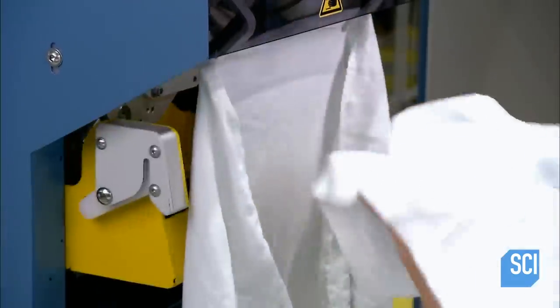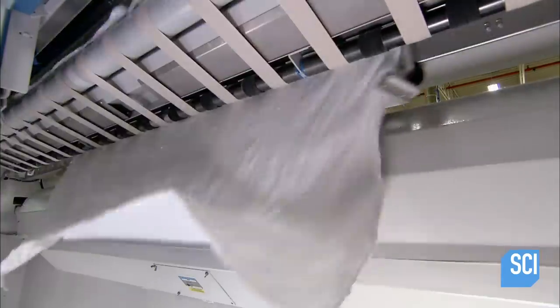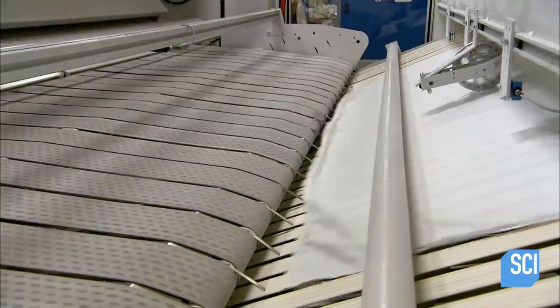A different folding machine handles the larger items, such as bed sheets and flannel blankets. A worker clamps an item to the feeder, then the machine uses rollers and straps to process the item until it's neatly folded.